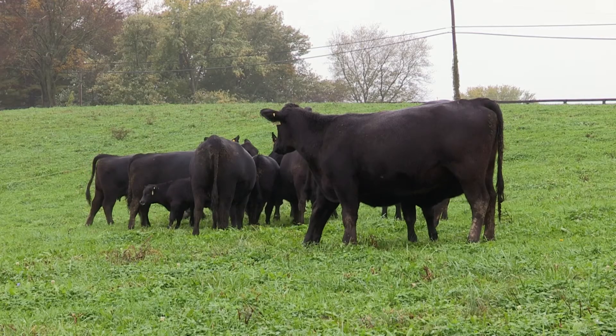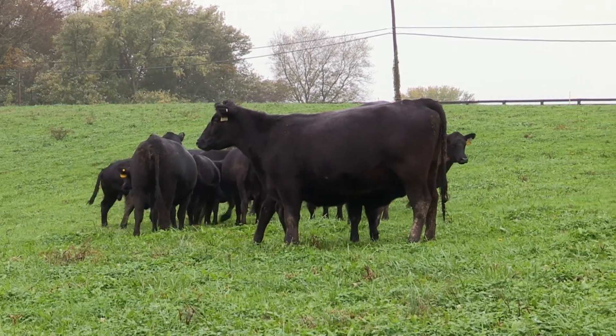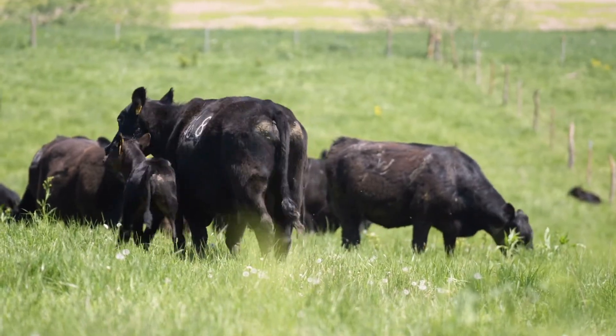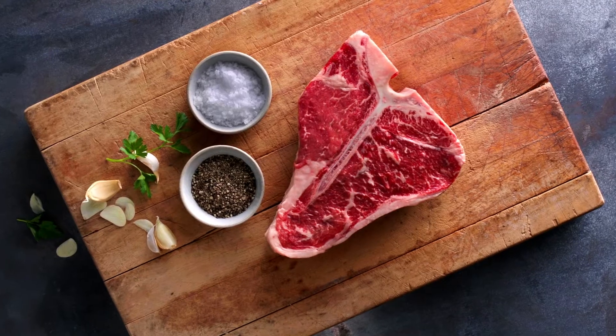I think you can select for high quality, for marbling — the traits that consumers want currently — and still have a functional, effective cow herd. How this Iowa herd compares to the rest of the country's Angus across all other traits is mostly average, except when it comes to marbling.